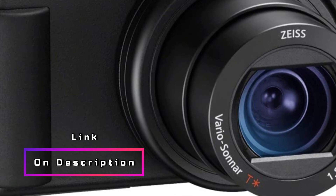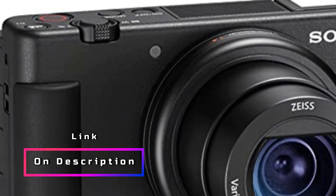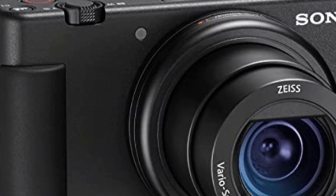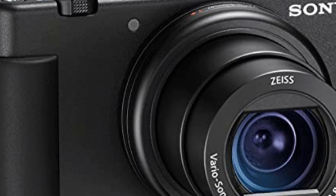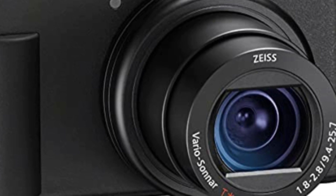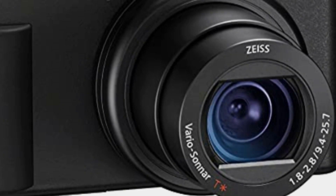In conclusion, the Sony ZV-1 is a fantastic choice for content creators, bloggers, and YouTubers. With its flipped screen, built-in microphone, 4K HDR video, touchscreen display, and live video streaming capabilities, it offers everything you need to take your content creation to the next level.